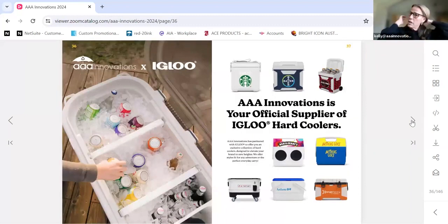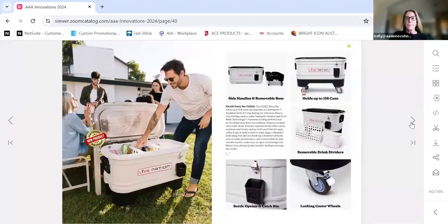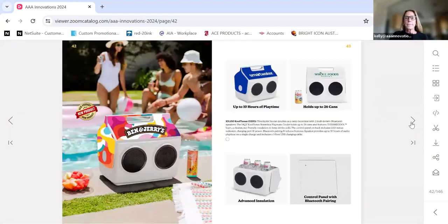Moving on to coolers — we are now an official supplier of Igloo Hard Coolers. We've introduced seven different coolers this year for 2024, all with minimums of three pieces. These coolers are all in stock in New Jersey, and we're able to brand them with beautiful decals and ship them in seven business days — that's our standard lead time for stock items. This is one of our more popular coolers, a 60-quart with full branding on all three sides as well as the lid. This is the party cooler with great branding capabilities on the front — full-color decals, two-piece easy assembly, three-piece minimums. This is the Elite Playmate — larger than a typical Playmate, holds 14 quarts or 26 cans, and has a Bluetooth speaker.